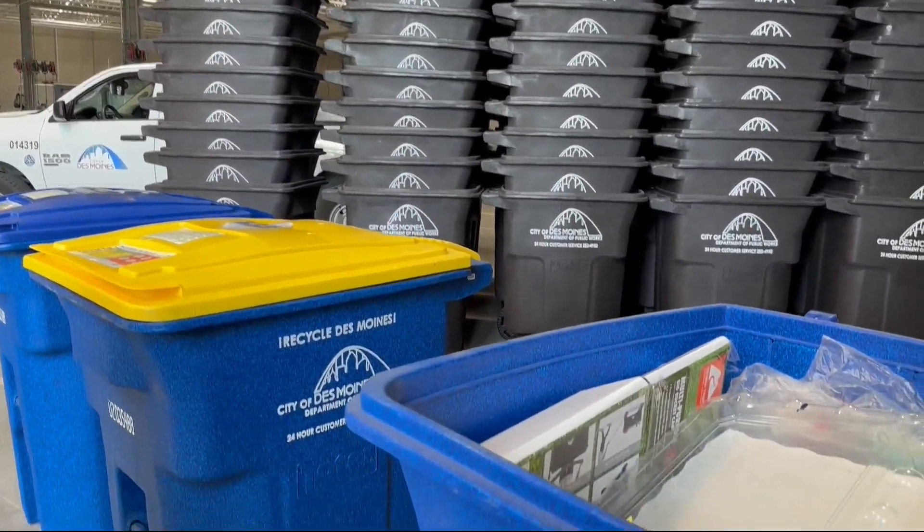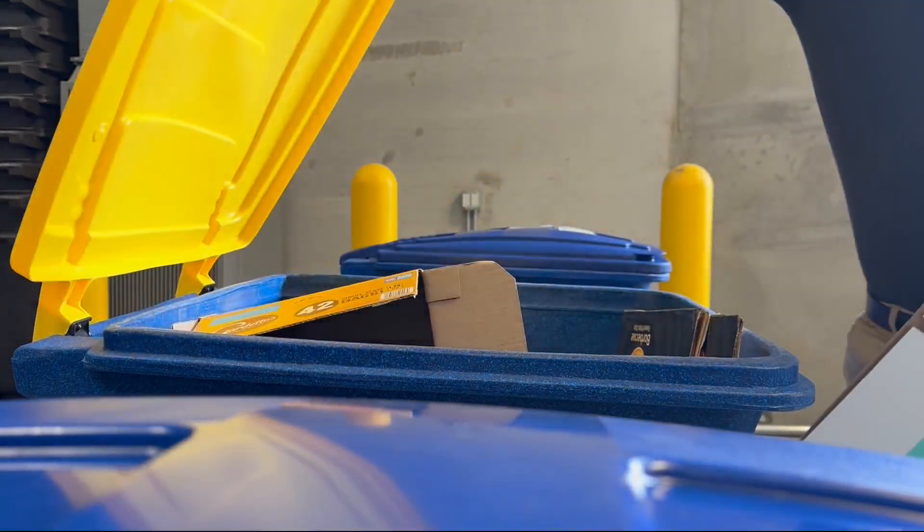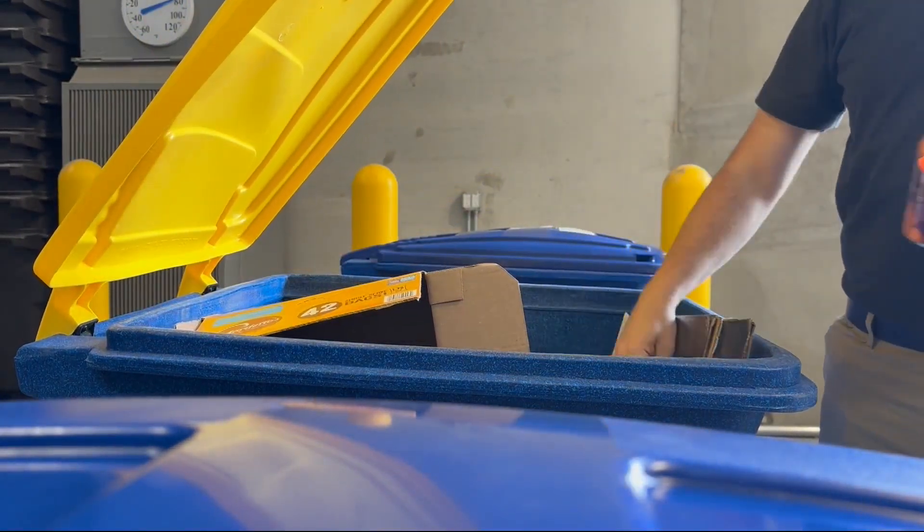We're finding that about 15% of our recycle stream is contaminated. That can push up to 20%, and with the help of our recycle helpers, we're trying to bring that number down closer to 10%, which is about the national average. In previous years, Des Moines neighborhoods with recycling helpers saw a 60% increase in the quality of recycling.